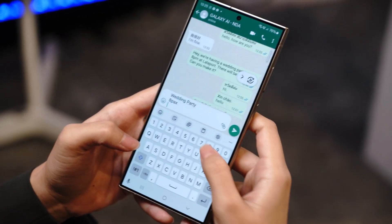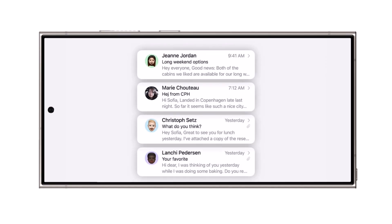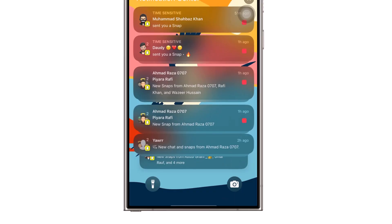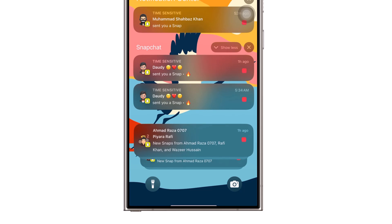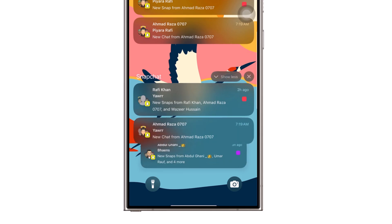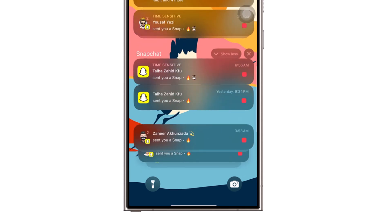Samsung is reportedly gearing up to launch a new Galaxy AI tool designed to summarize notifications for its users. This feature, which the Korean tech giant might introduce with One UI 7.0, has recently been making waves because it seems to take inspiration from Apple. Here's the twist: Samsung could be on track to deliver it even better.